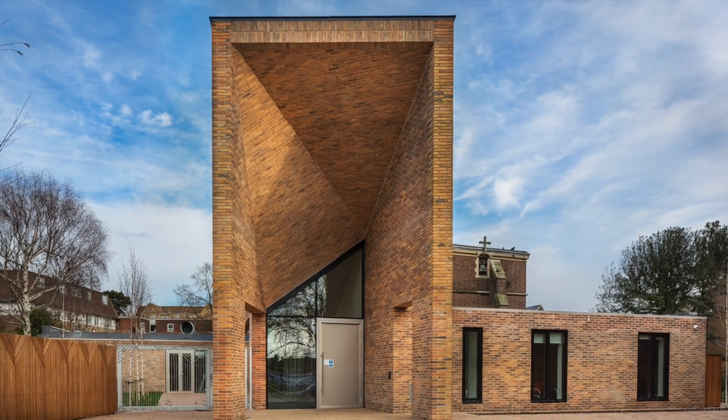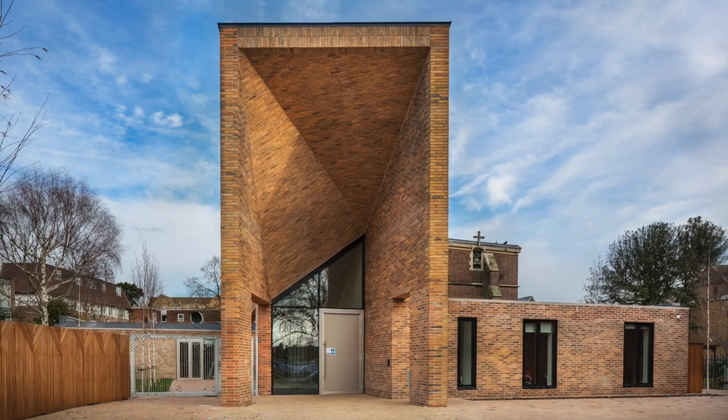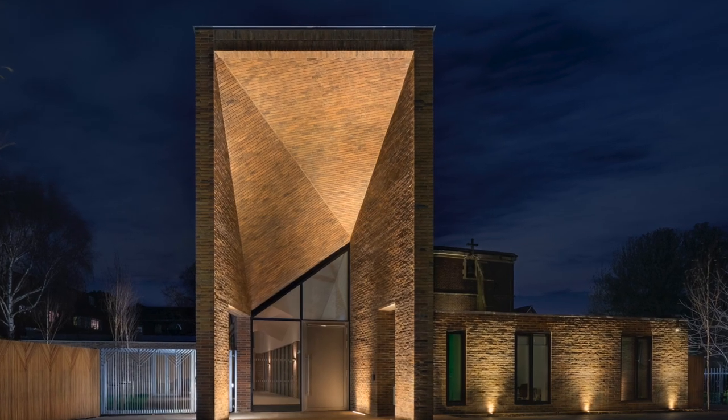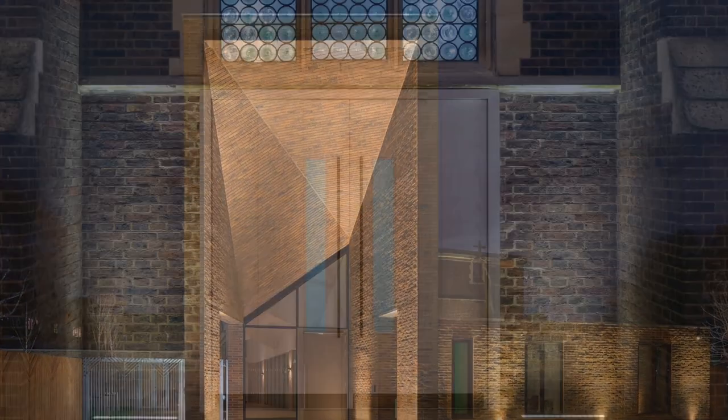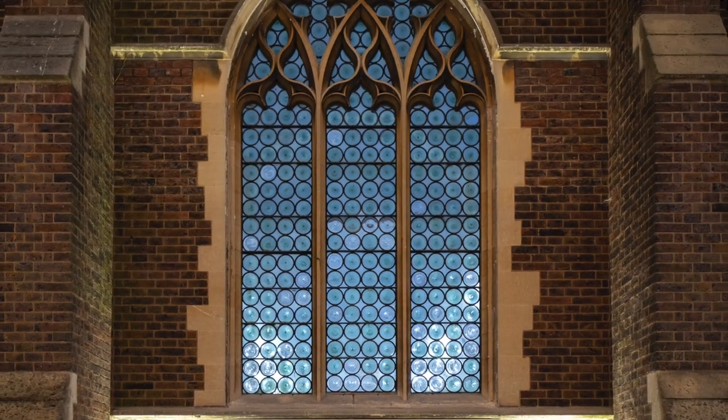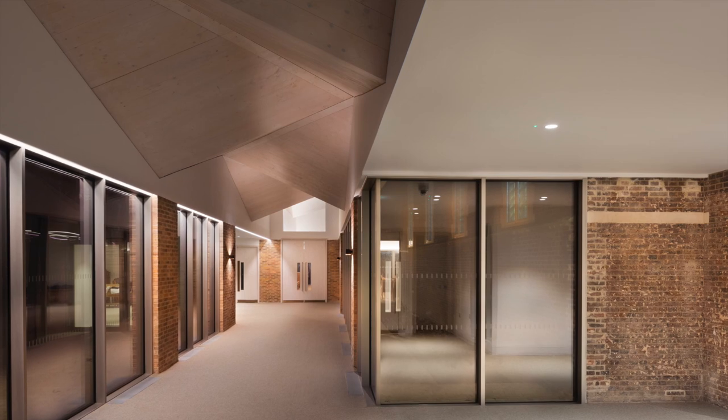When the International Presbyterian Church outgrew its existing premises, the site was extended to accommodate its increasing needs. The team at 18 Degrees was tasked to create a design that enhanced the architectural form of the new building, with a focus on the liturgical nature of the space.